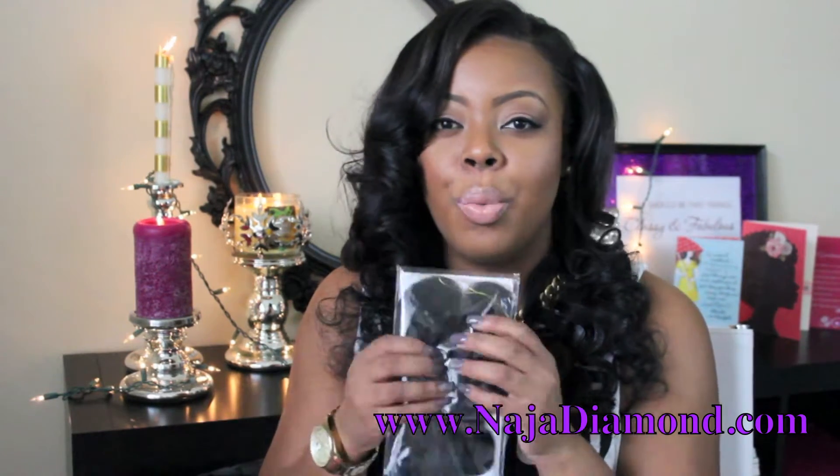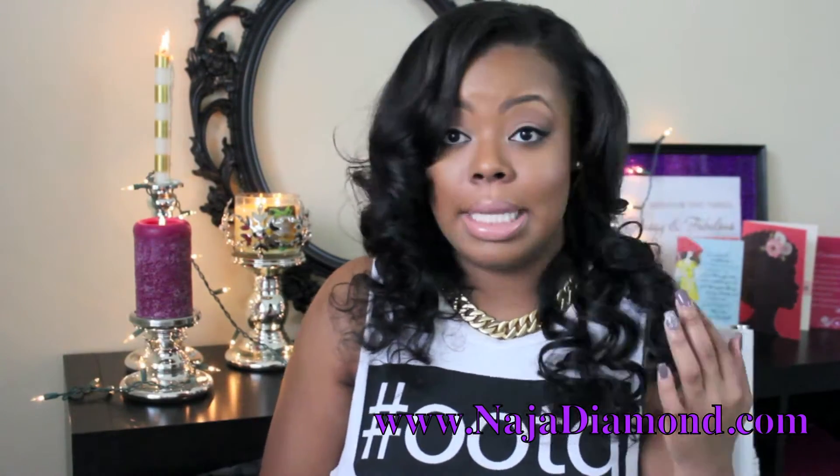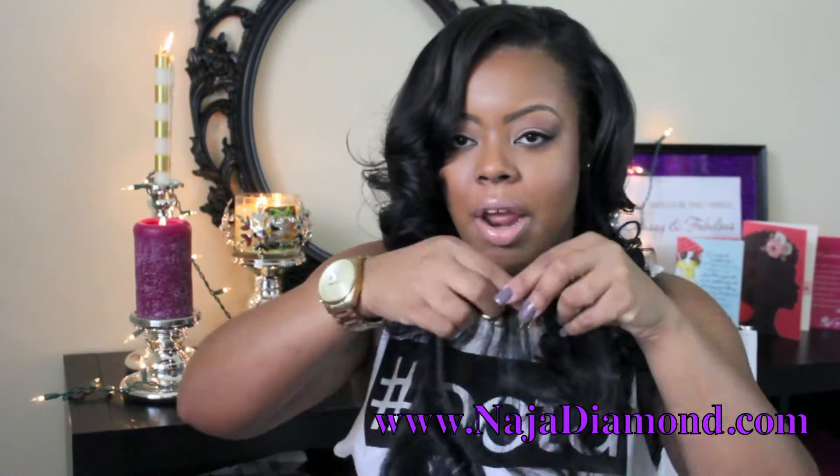The only thing about this lace closure is that it is a center part, so it's not one you can part wherever you want. That's kind of a bummer — I might try to train a side part because you guys know I like a side part. But anyway, it was free, so yay!